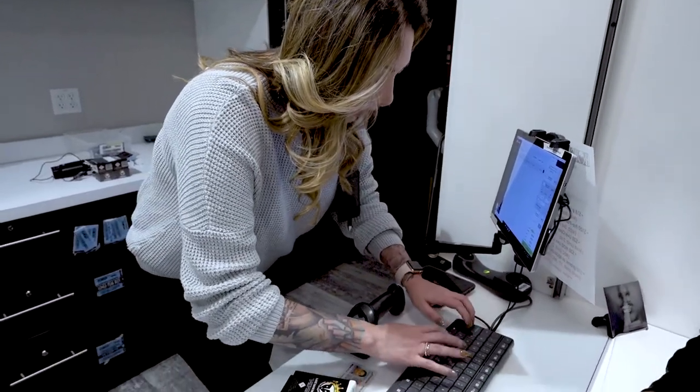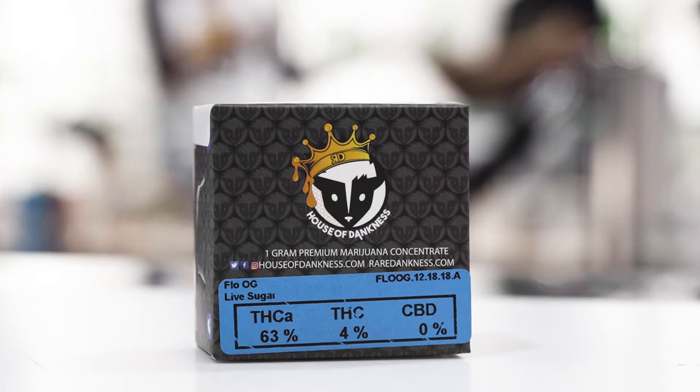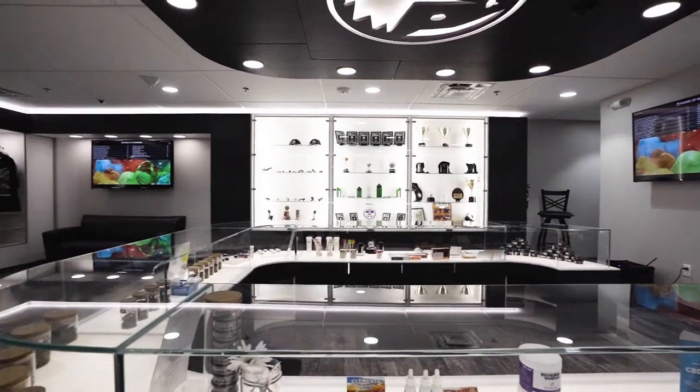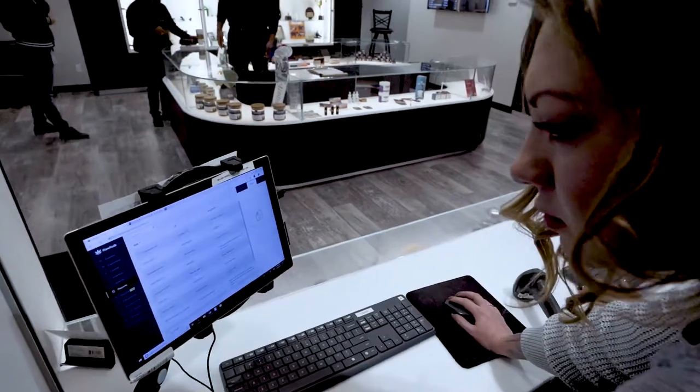There's so many transactions that go through a facility like this. Are you able to access a lot of that information pretty easily via analytics or reporting? They have a whole reporting tab and everything communicates with Metric and some of the other tools that we use for compliance in this industry. But everything's super seamless — everything can be done through the POS system. You don't have to jump through a bunch of different hoops just to get into one report.